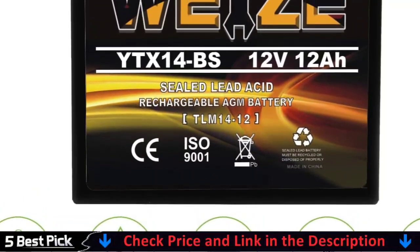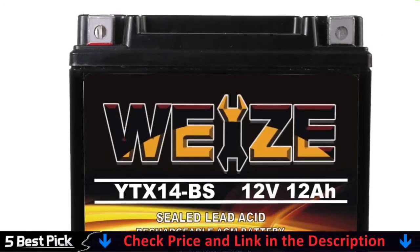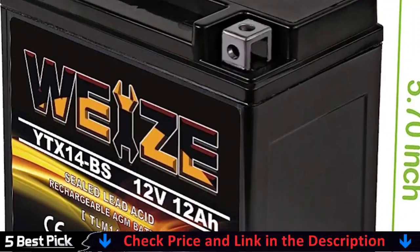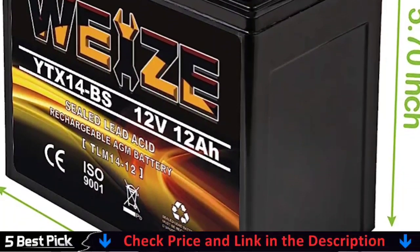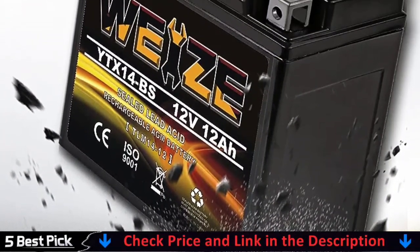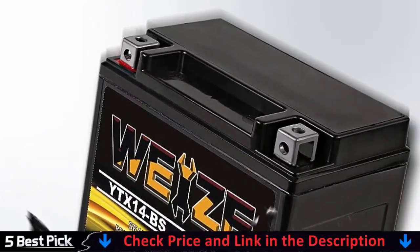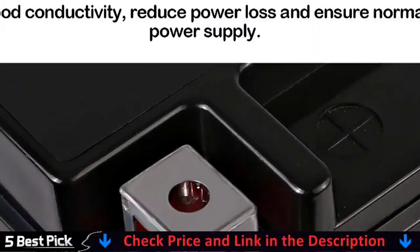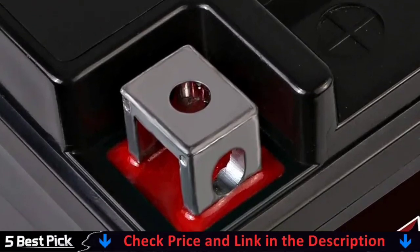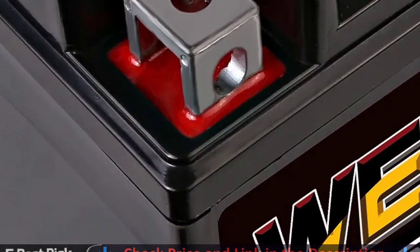Anti-gravity lithium restart batteries feature a 4 terminal design that provides the most varied connection possibilities on the market. No more searching for the correct terminal locations in various motorcycles or power sport vehicles. The Weize YTX14BS can accommodate both left and right positive connections. Simply rotate the battery 180 degrees to flip the terminal position. It also facilitates the attachment of battery charging cables and additional accessories. The Weize YTX14BS is an OEM drop-in replacement battery that is up to 70% lighter than a lead acid battery, with no liquids to spill and shock and vibration resistance ideal for racing applications.